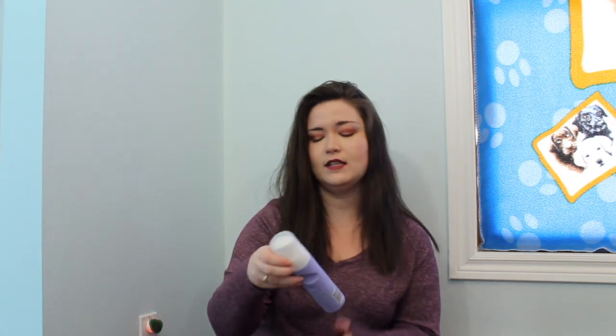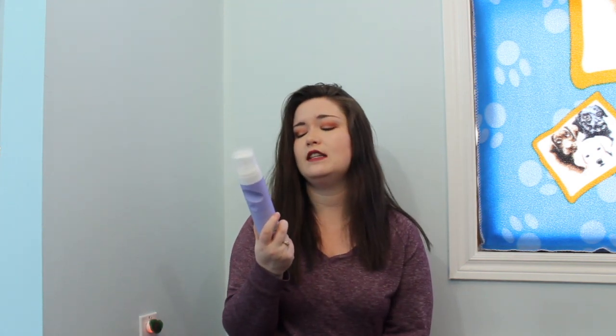Up next, we have a shave cream. This is the ELS shave cream in the scent of Lavender Jasmine. I personally have pretty much stopped using shave creams. I've used up the ones in my collection and I haven't purchased anymore, and I don't intend to, because I just like using soap or conditioner. Like I have some old conditioners that I didn't like for my hair — they're just as good for shaving your legs.